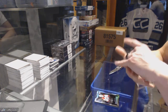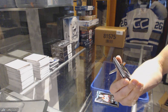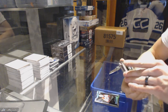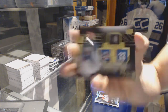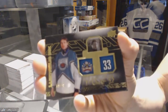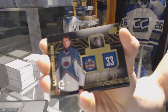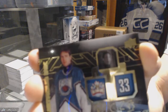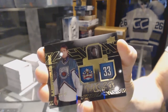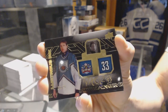We've got a lustrous ink autograph, number 19 of 25 — I think this is Eastern Conference — for the Montreal Canadiens, Patrick Waugh. 19 of 25 lustrous ink auto, Patrick Waugh.